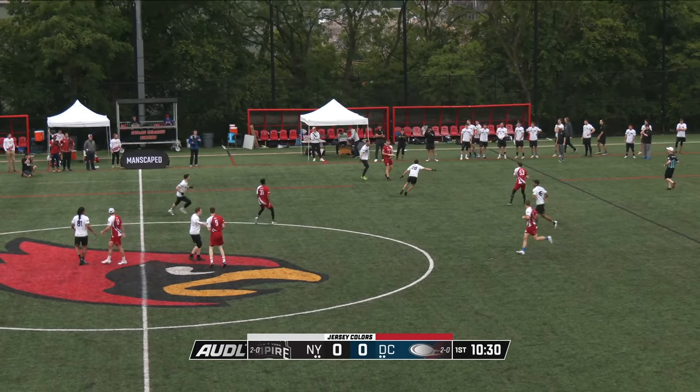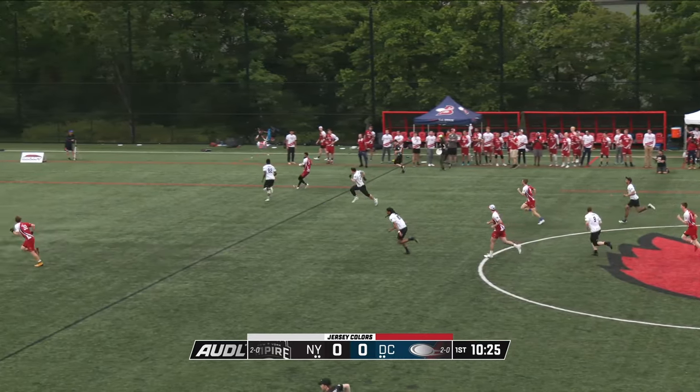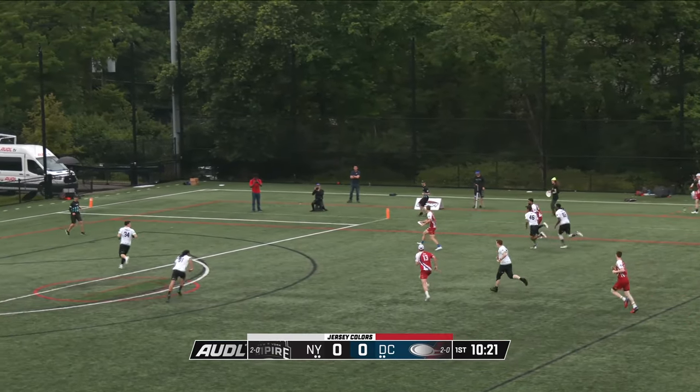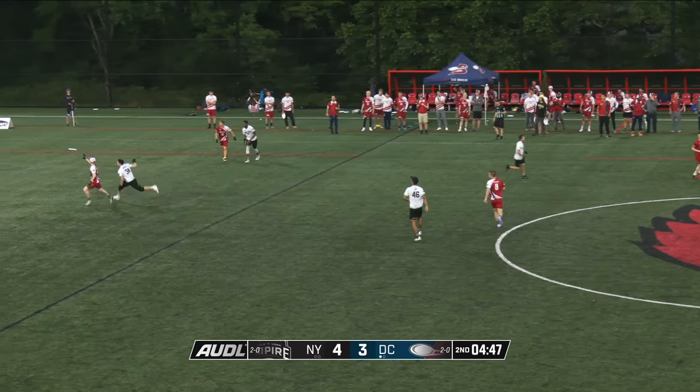Philly took D.C. to the brink a week ago. Boxley catches that angled one, and Roy is open deep, but he goes underneath — it's Edmonds. And Boxley has the Breeze. Score!